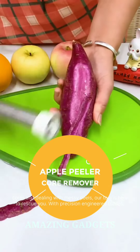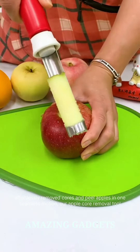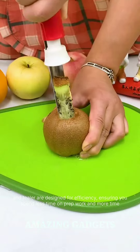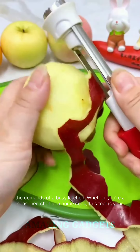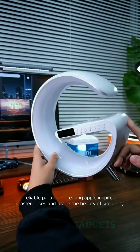Tired of wrestling with apple cores and dealing with messy peels? Our tool is here to rescue you. With precision-engineered blades, effortlessly remove cores and peel apples in one seamless motion. Our apple core remover tool and peeler are designed for efficiency, ensuring you spend less time on prep work and more time enjoying your delicious creations. Crafted from high-quality materials, our tool is built to withstand the demands of a busy kitchen. Whether you're a seasoned chef or a home cook, this tool is your reliable partner in creating apple-inspired masterpieces.